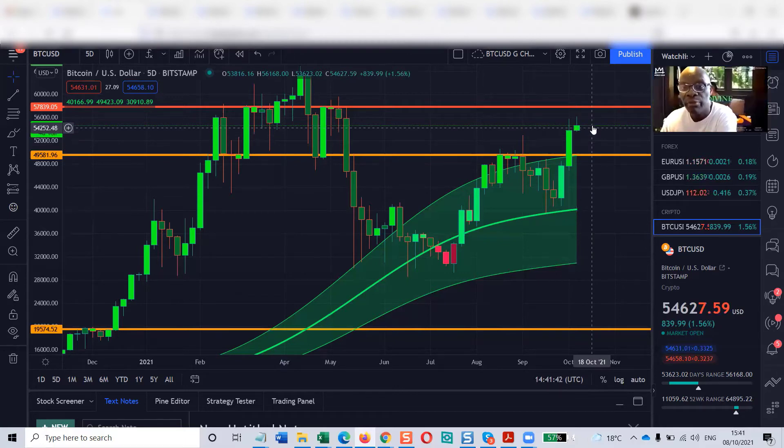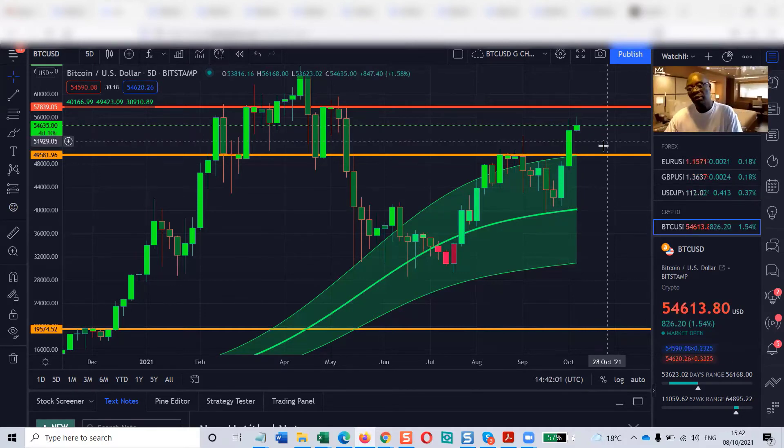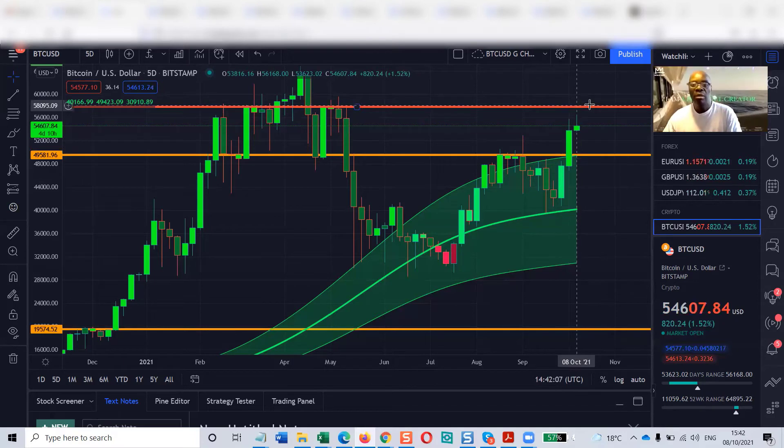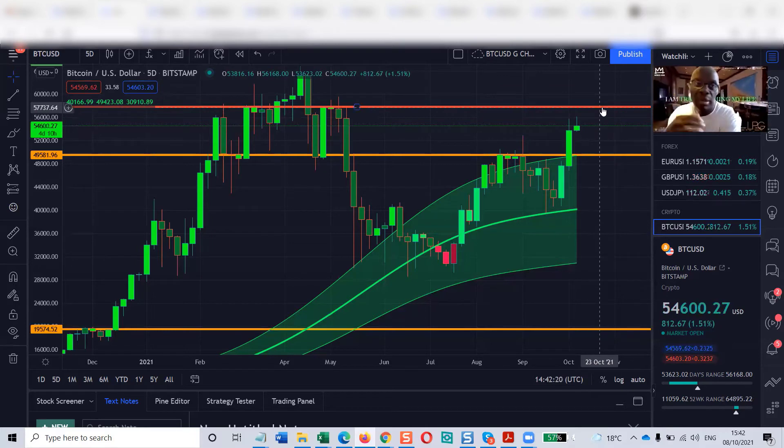If this candle forms completely above the orange line — wick and all — and the next candle does the same, we could say 99 to 100% that Bitcoin has escaped the tunnel. Then if it breaks this red line and doesn't come near the orange line, it looks like there could be an all-time high before Christmas. But no one is certainly saying that — you have to watch and observe.